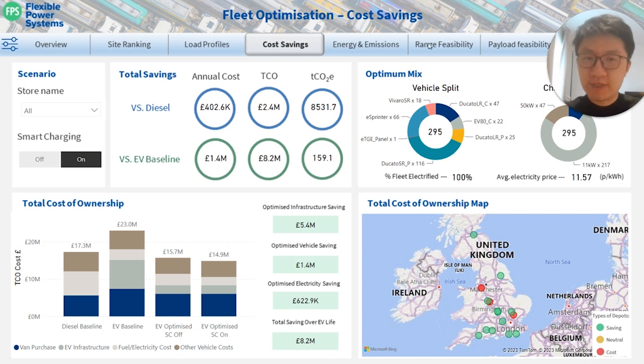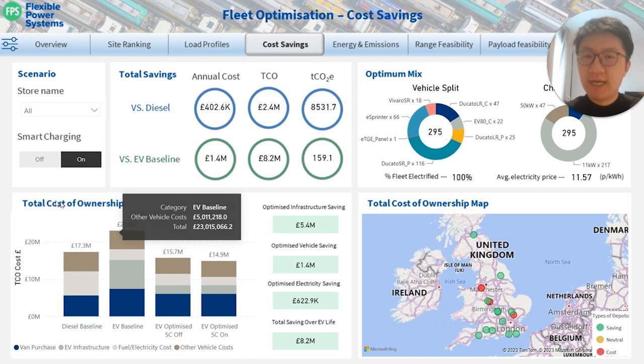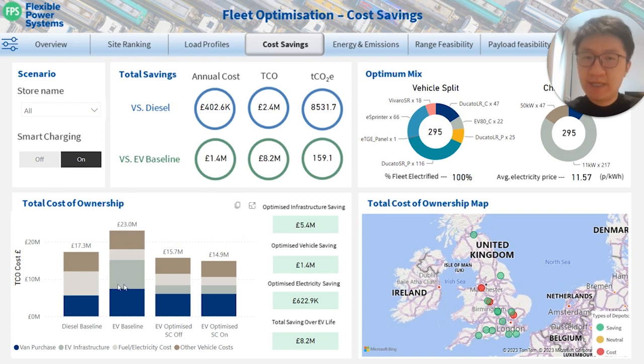A mixture of vehicle and site types is shown along with the type of charger required on the right-hand side. At the bottom of the page on the left, you have a detailed breakdown of total cost of ownership. It contains diesel and EV baseline and EV optimized scenarios with and without Flagler Power System's smart charging algorithm. On the right, there is a map showing all stores with field indicators of the TCO saving status, categorized as saving, neutral, and cost compared to their representative diesel baselines.